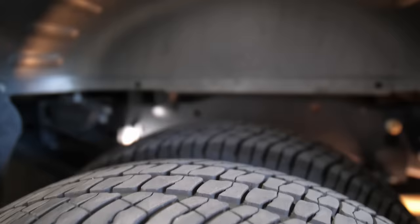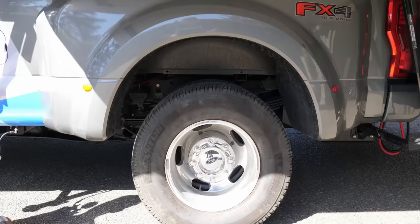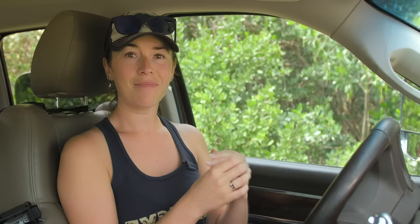To help handle that weight, you might want to beef up your suspension. We had a couple of airbags added to our truck so that with the sagging of the weight of the truck camper in the bed, the airbags are able to bring that back up to a level ride height. This is going to help with clearance and overall handling, and it's also going to make sure that your headlights don't blind oncoming traffic at night.